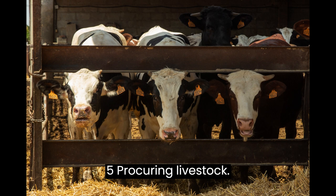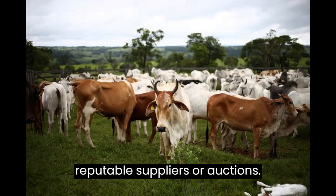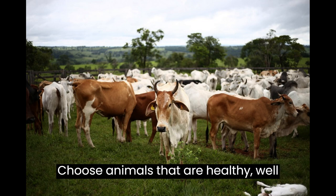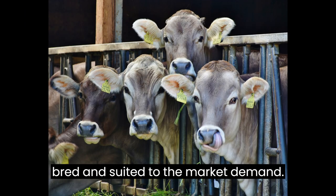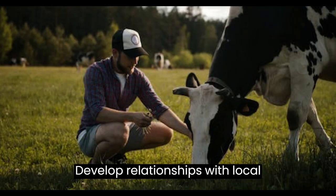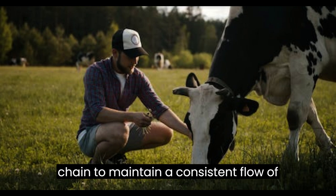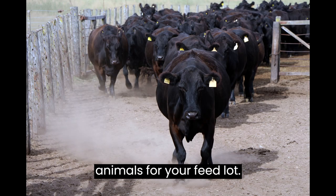Step 5: Procuring Livestock. Source your initial livestock from reputable suppliers or auctions. Choose animals that are healthy, well-bred, and suited to the market demand. Develop relationships with local breeders and establish a solid supply chain to maintain a consistent flow of animals for your feedlot.